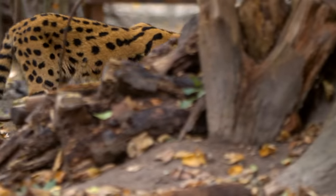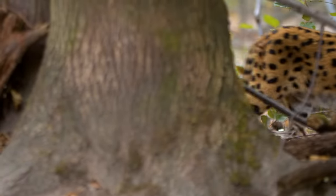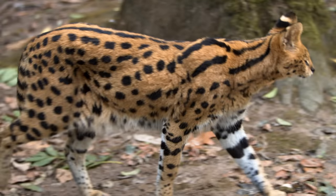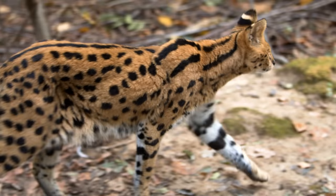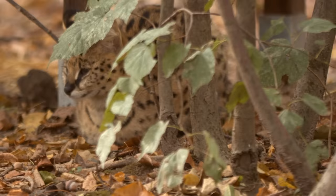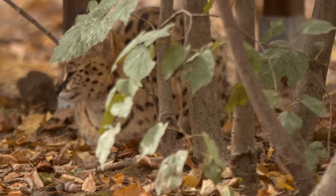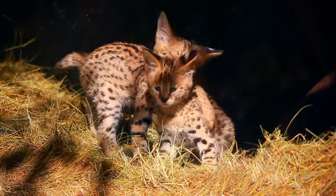Males are non-confrontational and prefer to avoid each other rather than challenge each other for mating rights. Females are only fertile for about a week out of every year, so they have to make it count. If successful, females will gestate for three months before having a litter of two or three kittens.